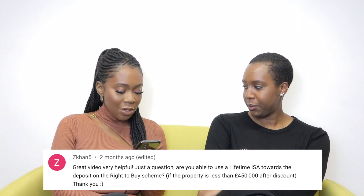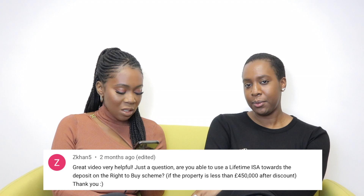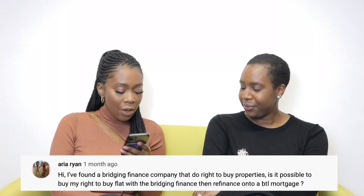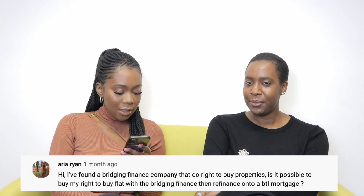So Zed Khan says: 'Great video, very helpful — just a question: are you able to use a Lifetime ISA towards the deposit on your Right to Buy scheme if the property is less than £450k after discount?' From what I know, I don't believe there are any restrictions with a Lifetime ISA — it's not like a Help to Buy ISA. I don't want to veer into advice territory, but essentially whatever you do with your savings is pretty much up to you.